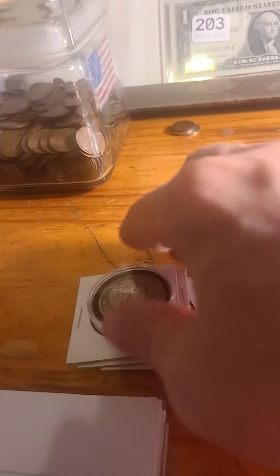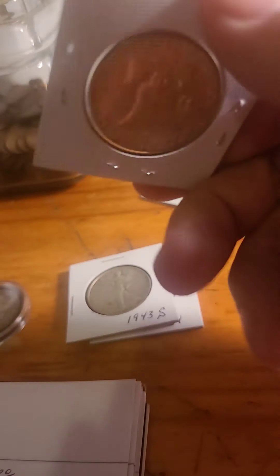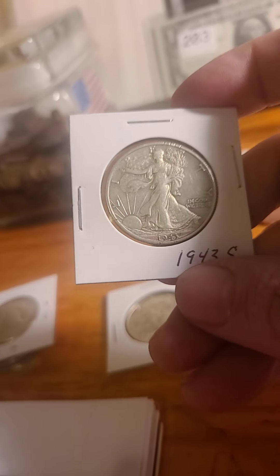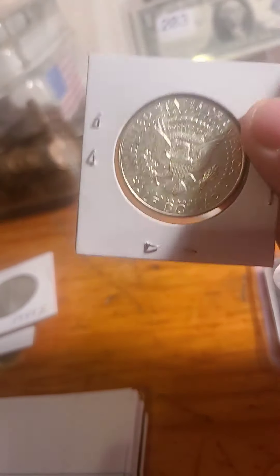Lot number two: 1909 Barber — not too bad of shape. We have a 63 Benji that's in really good shape. We have a 43S — it's got pretty good detail in there. And we have a 64 Kennedy. Starting bid on that is $30.